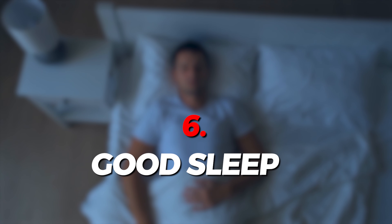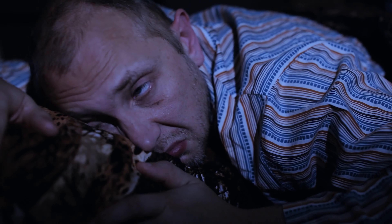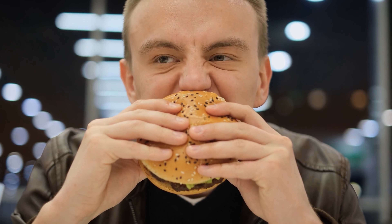Hack number six is to make sure you get good sleep. If you don't get good sleep and you're sleep deprived, you can increase your hunger hormone ghrelin — or what I like to call the gremlin. When this increases, you want to snack more, even when you've just eaten.